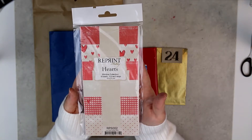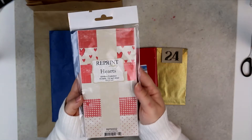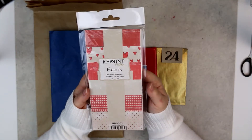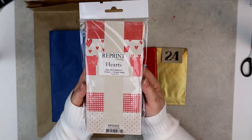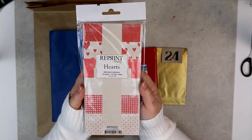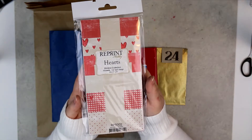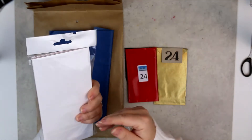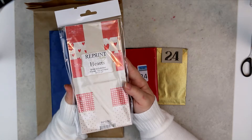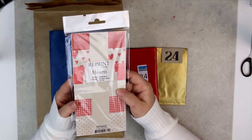It has 18 sheets, three of each design. Sometimes I need four designs, as I said in another video, but it doesn't matter because it is really cute paper. This will be perfect in February for Valentine's Day cards, or you can also use it for wedding cards. It's a really nice gift for day 24.